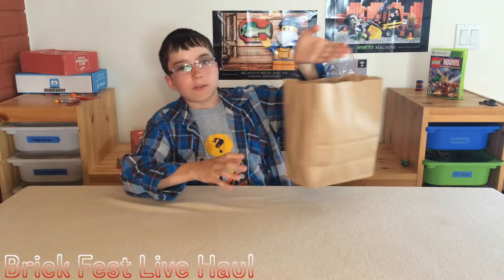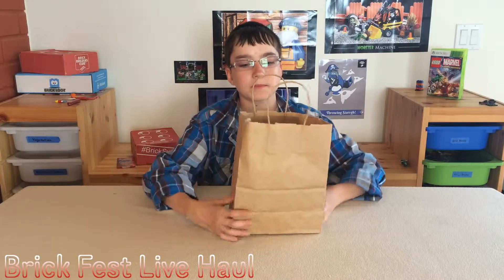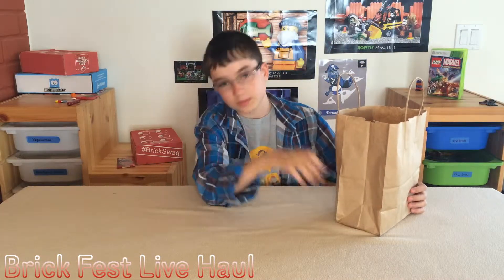This is what I got at Brick Fest Live - I got this array of stuff in this bag. I'm going to show you everything that was in there, everything that I got at Brick Fest Live. So let's get into it.